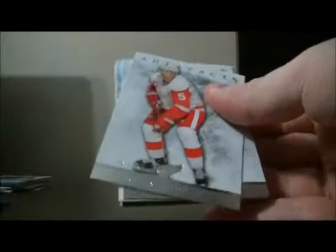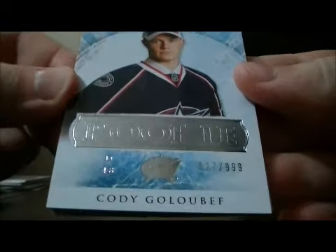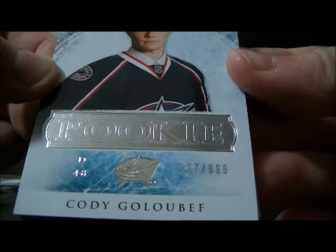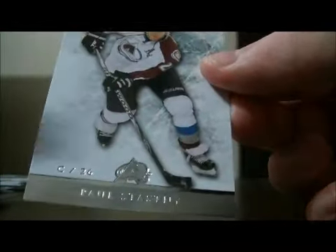And the final pack. And base and base. We have a rookie for the Columbus Blue Jackets of Cody Goldubuf, 527 out of 999. Decoy and base. So thank you very much again everybody for watching. Hope to see you again next time. Take care.